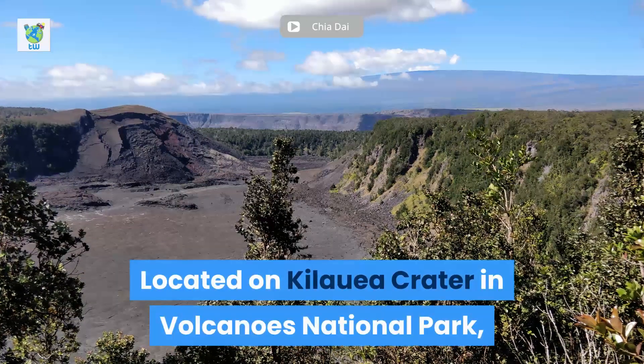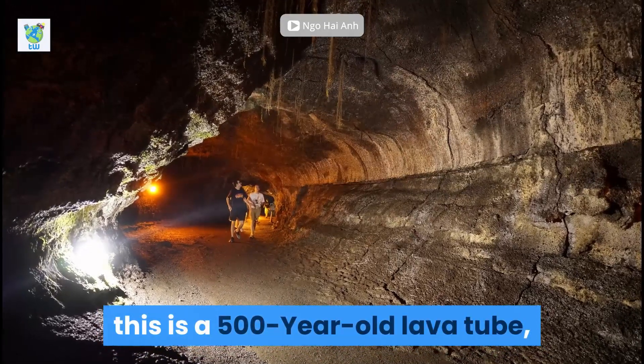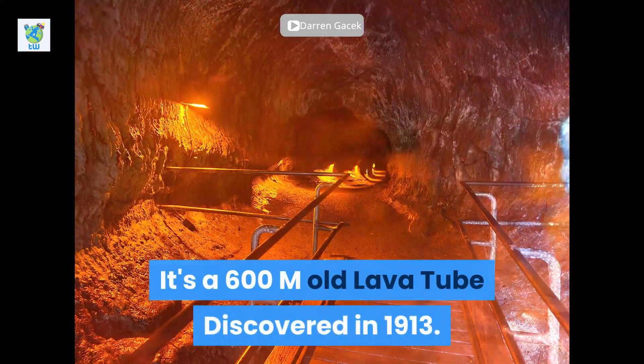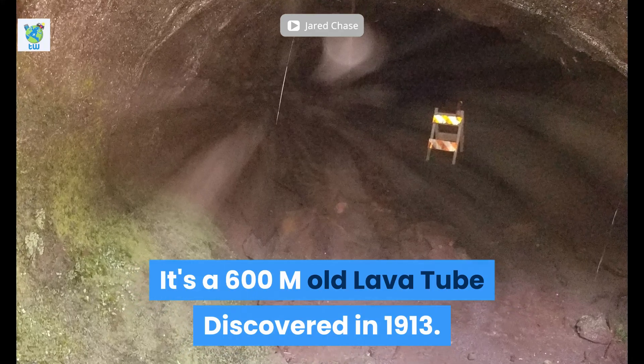Located on Kilauea Crater in Volcanoes National Park, this is a 500-year-old lava tube where once a river of 2,000 degree Fahrenheit lava flowed. It is a 600-meter-long lava tube discovered in 1930.